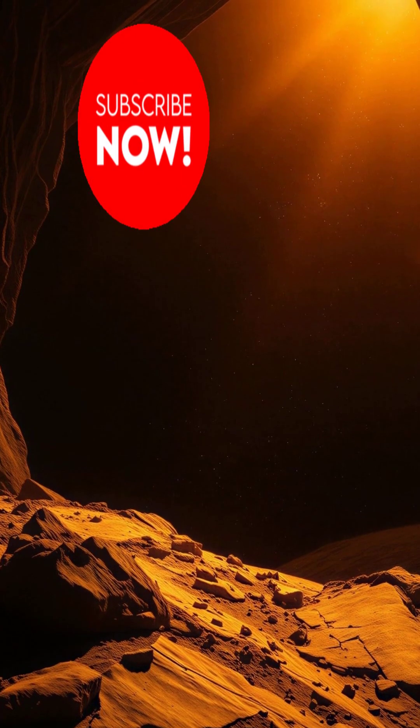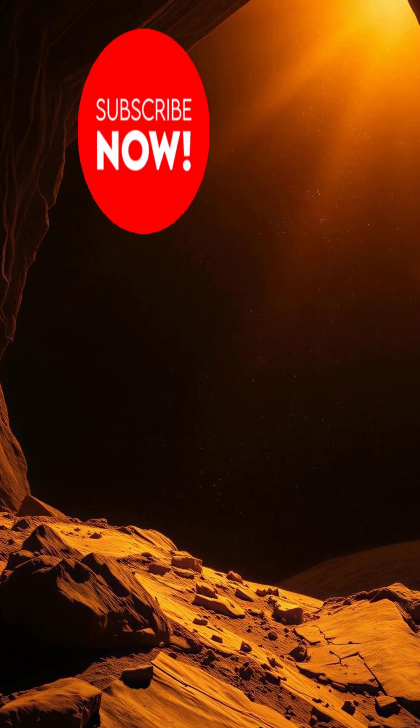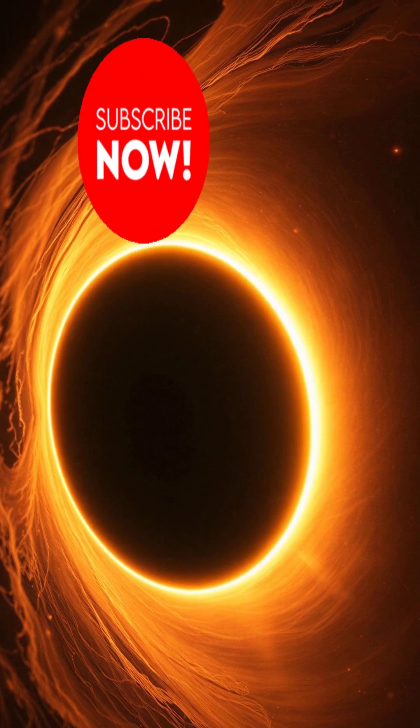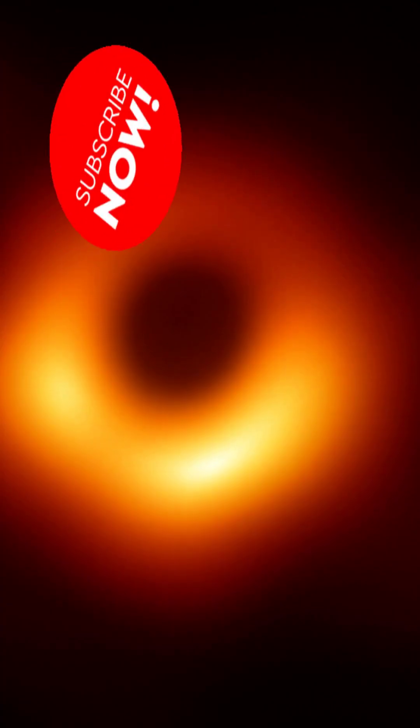So yes, in 2019 we didn't photograph a black hole. We photographed its ghostly outline — a cosmic silhouette carved into the fabric of spacetime. And that shadow is the closest we've ever gotten to seeing the unseeable.